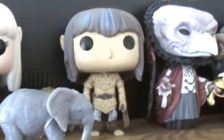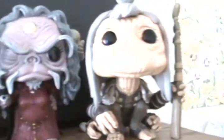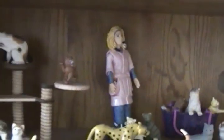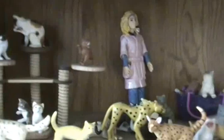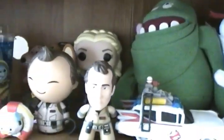This is my Dark Crystal collection. And then my Crazy Cat Lady collection and then more of my stuff over here — Ghostbusters.